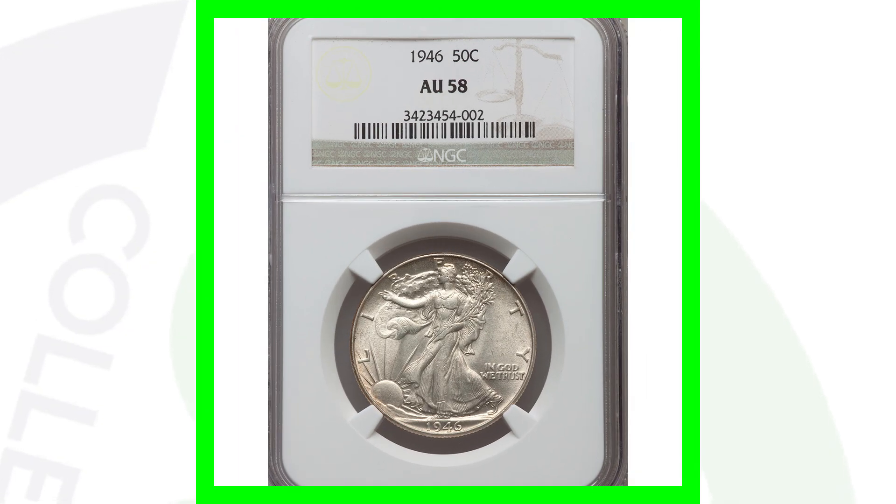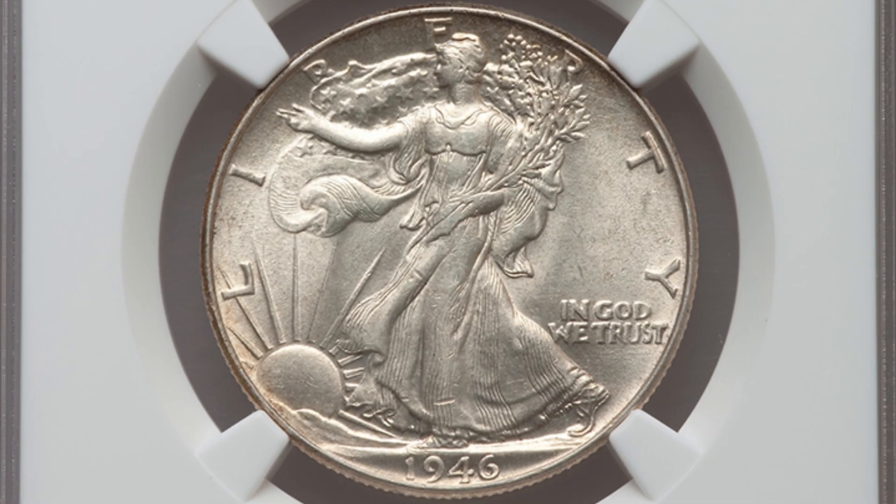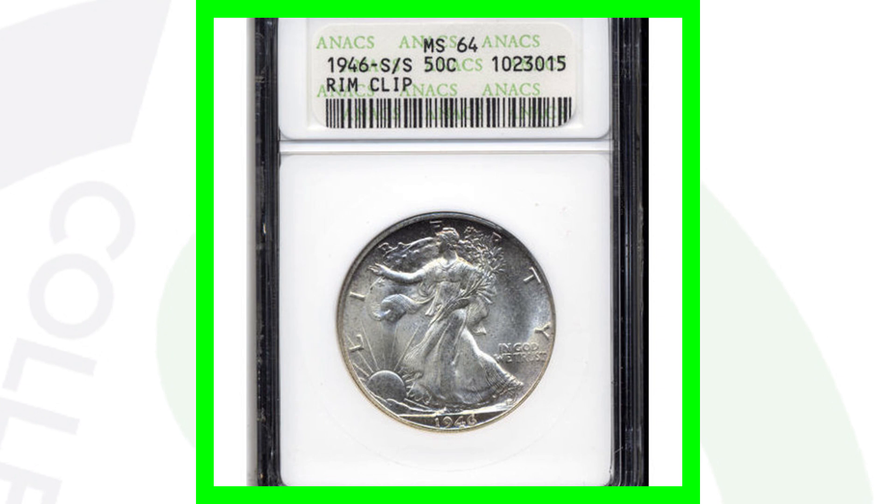We looked at that 1946 high-grade coin that sold for over $18,000 — this one is at an AU 58 grade and only sold for $23. Keep in mind the big difference in values. I know I keep coming back to it, but condition is so, so important.